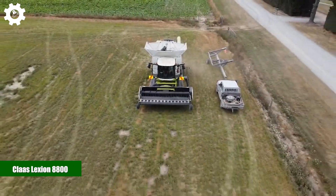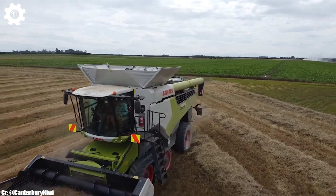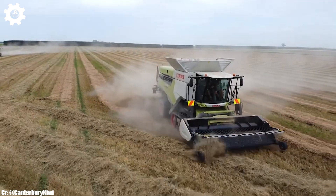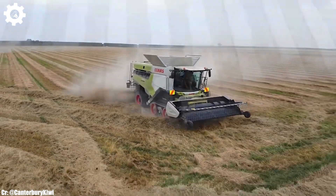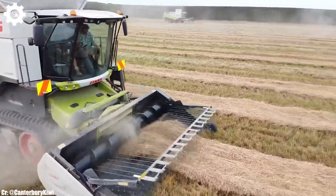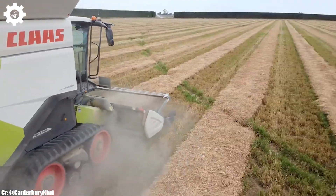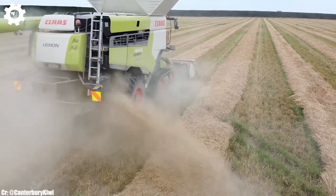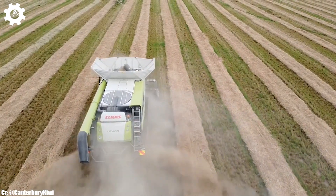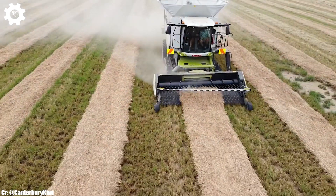Klass Lexion 8800. The Klass Lexion 8800 is a cutting-edge combine harvester that embodies power, efficiency, and advanced technology in modern agriculture. With a formidable engine delivering approximately 790 horsepower, this machine is engineered to handle large-scale grain harvesting tasks with ease, ensuring maximum productivity and efficiency in the field.